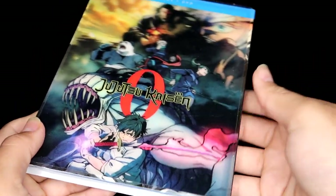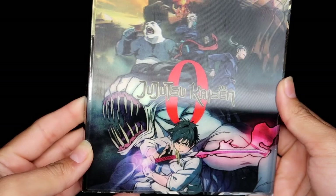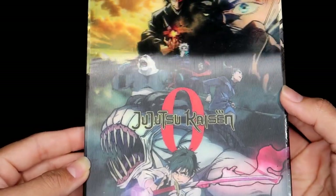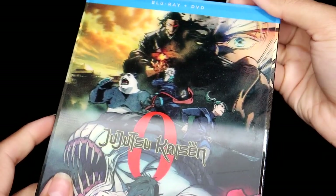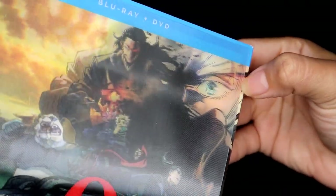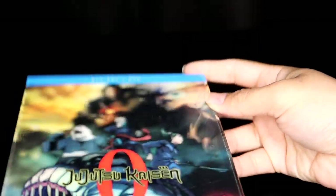Here are the three things that I ordered from Right Stuff Anime. I'll start with the first one — here is Jujutsu Kaisen Zero the movie. I bought this in particular because it came with a lenticular cover. I'm a little disappointed because the lenticular cover is literally just glued to the cardboard cover. I mean, what's the point?